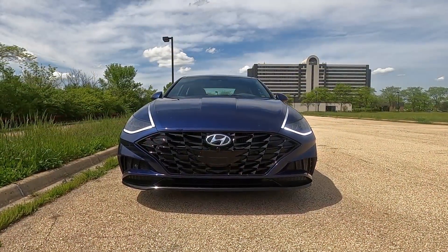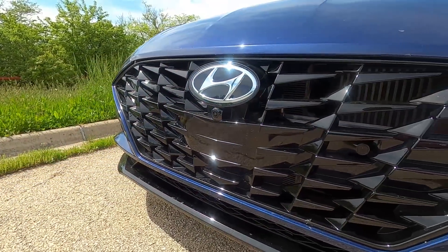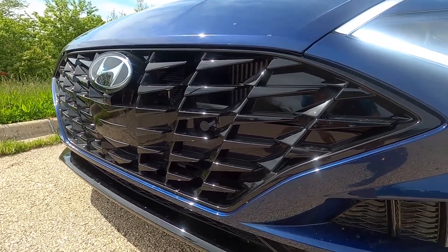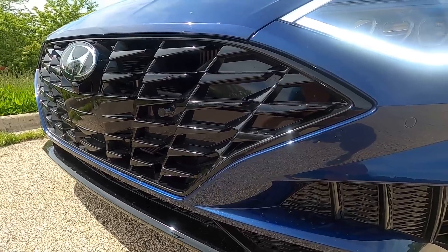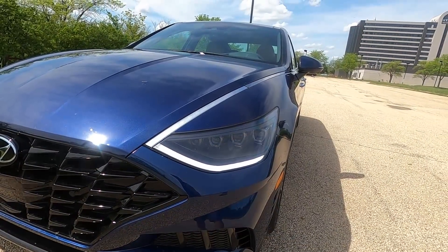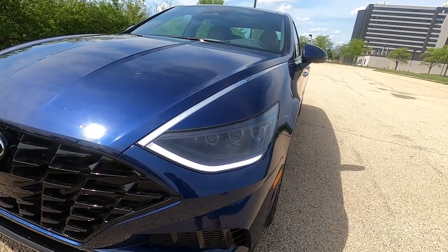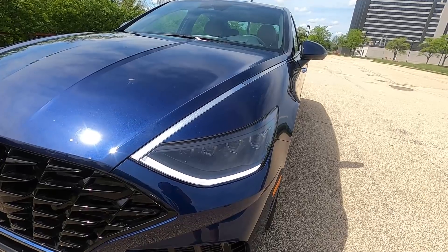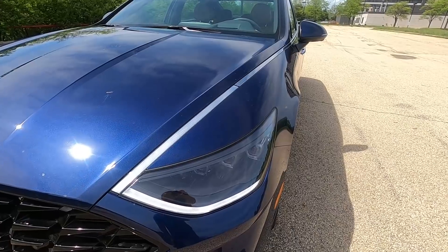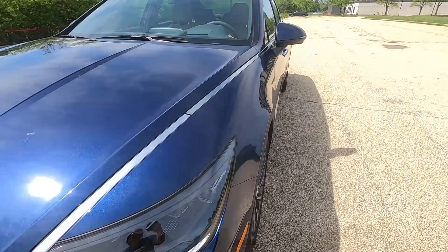Starting with the front, you see nothing but grille and headlights. It is a gigantic grille. In terms of grille-to-bumper ratio, this is probably the largest in the industry — bigger than the Toyota Avalon. But take a look at those headlights. The shape is unique. It's not very stylish in my opinion, but what is very distinctive is how the daytime running lights flow into a chrome trim piece that goes above, and the two just blend together. That is very distinctive.